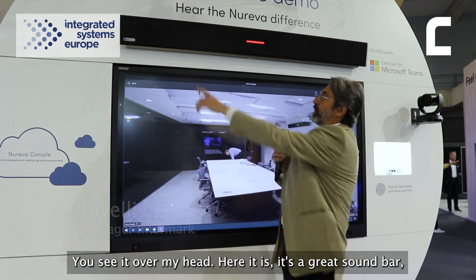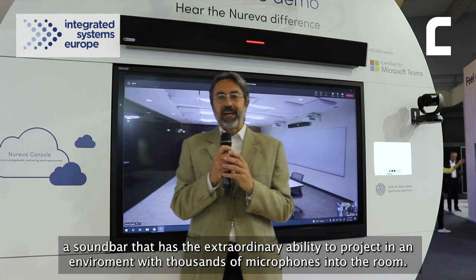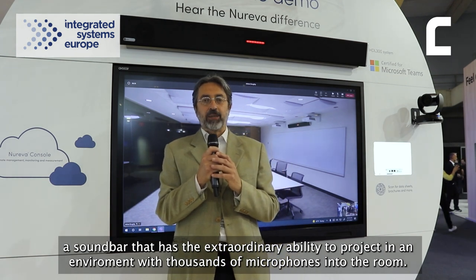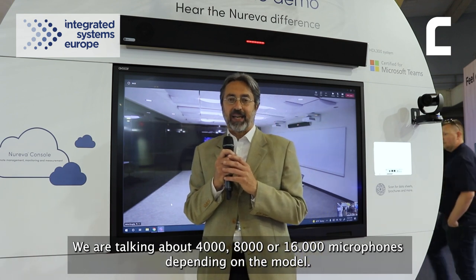Lo vedete sopra la mia testa, eccolo qui: è una grande soundbar, una soundbar che ha la capacità straordinaria di proiettare nell'ambiente migliaia di microfoni — parliamo di 4.000, 8.000 o 16.000 microfoni a seconda dei modelli.